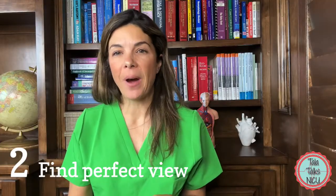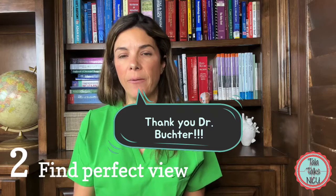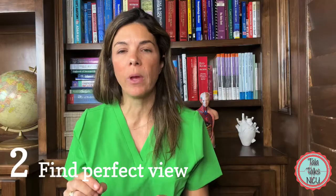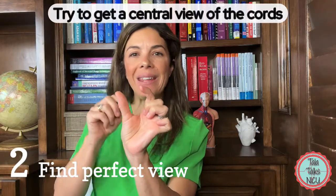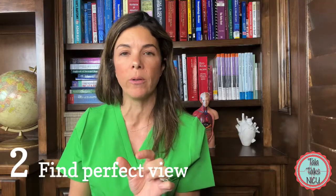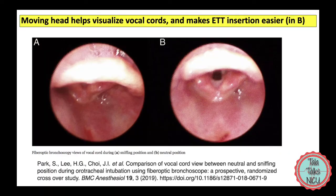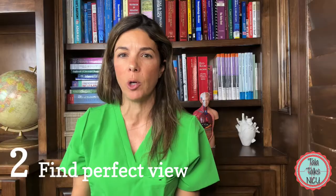Tip two: my friend and program director, Dr. Susie Buchter, taught me this very early in fellowship — do not accept any view of the cords. The more central the cords are in your vision, the easier it will be to actually thread the endotracheal tube through them. If you can just see a sliver of the cords right at the top, or they're buried under the epiglottis and you haven't been able to lift it up high enough, you're probably not going to get the tube through.